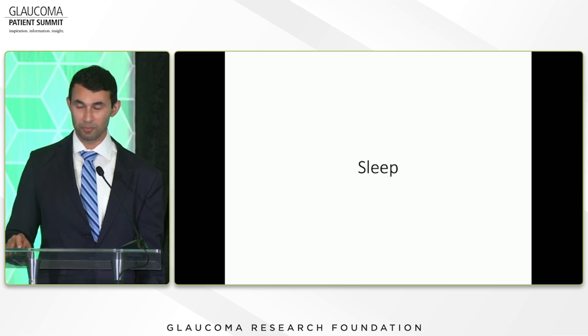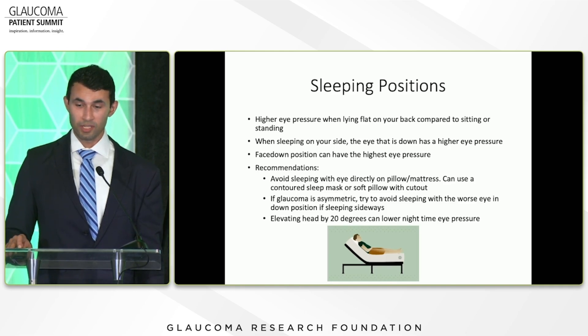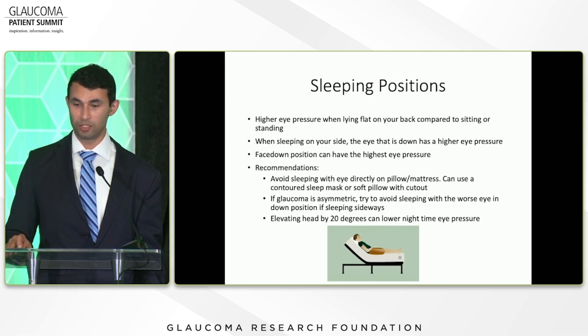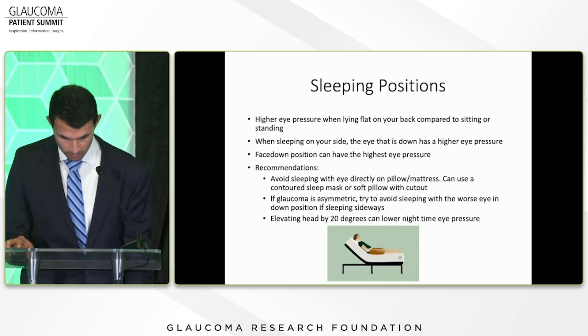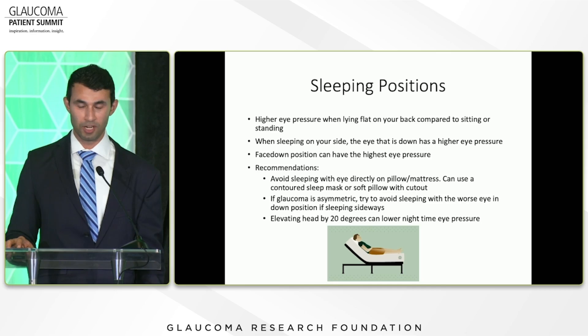Sleep is a big one. Eye pressure can go up while sleeping, and some studies show that peak eye pressure actually occurs during sleep, with progression sometimes happening at night. Sleeping position matters: eye pressure is higher when lying flat compared to standing or sitting. When sleeping on your side, the eye in the down position has higher pressure than the eye facing up. And sleeping face down on the pillow produces the highest pressure — higher than lying flat or on your side. The recommendation is to avoid sleeping with your eye directly on the pillow or mattress.